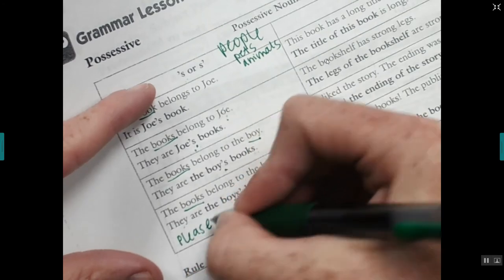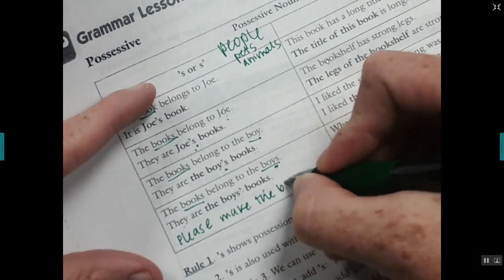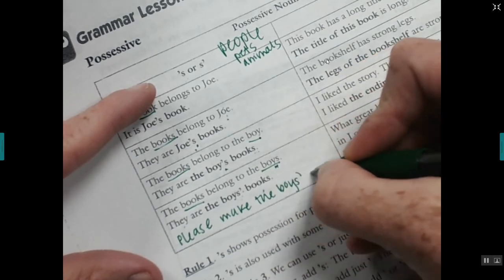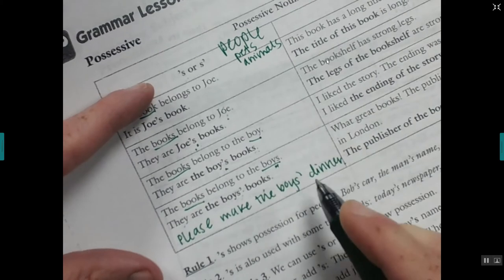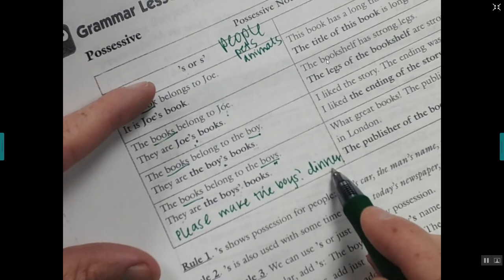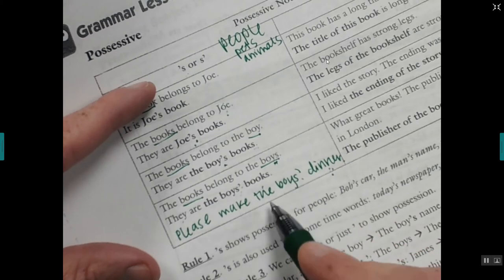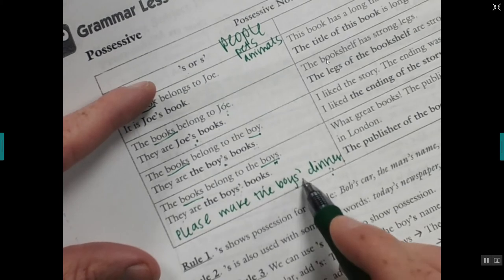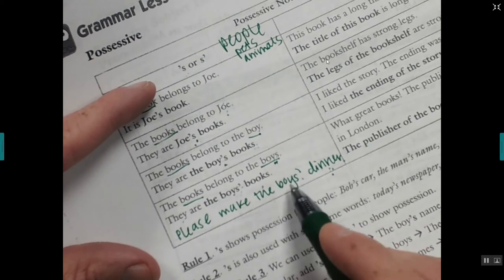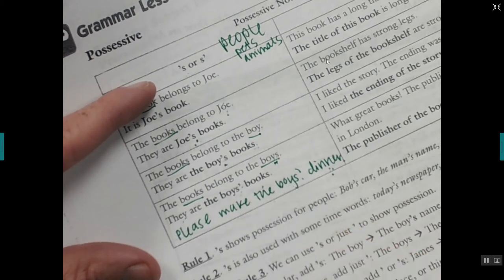For example, I could tell my husband: please make the boys' dinner. It doesn't matter if dinner is singular or plural — what matters is that you're talking about two boys, my two sons. That's when you use the apostrophe after the s — when the people who own it are plural, when the possessors are plural.